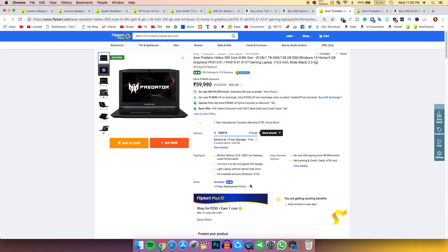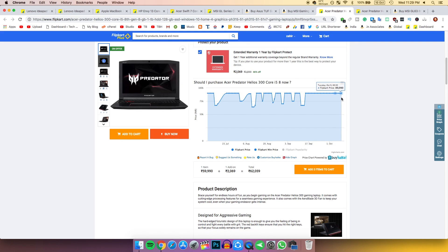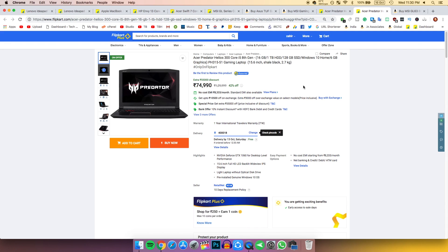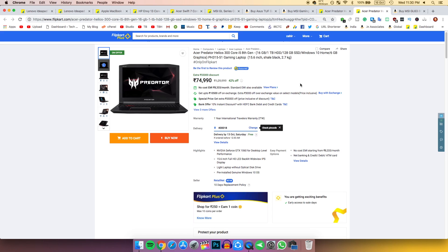It also has a GTX 1050 Ti, which lets you play high-end games at 1080p on high to medium settings. You're getting a 30,000 rupee discount, and for 60,000 rupees this is one of the best laptops available right now. Links are in the description below.